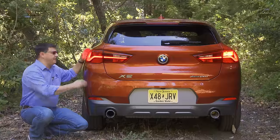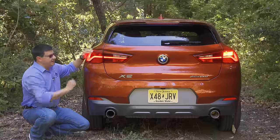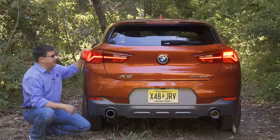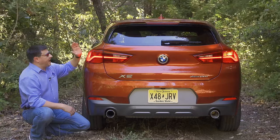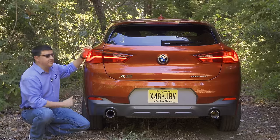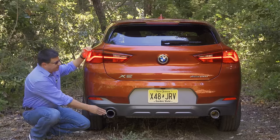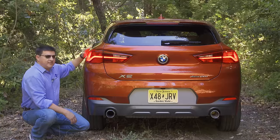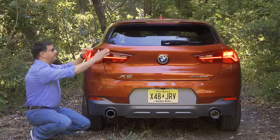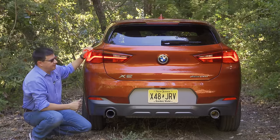Out back we have distinctive tail lamp modules with a little swoop on the side — that's an LED light strip, though the turn signals are not LEDs. Like many of the latest European vehicles in America, they have moved to red turn signals instead of amber, which I'm told is purely a styling decision. At the bottom of the bumper we have twin exhaust tips, and the overall style is definitely more curvaceous than the BMW X1, with a more raked hatch that has definite curves.